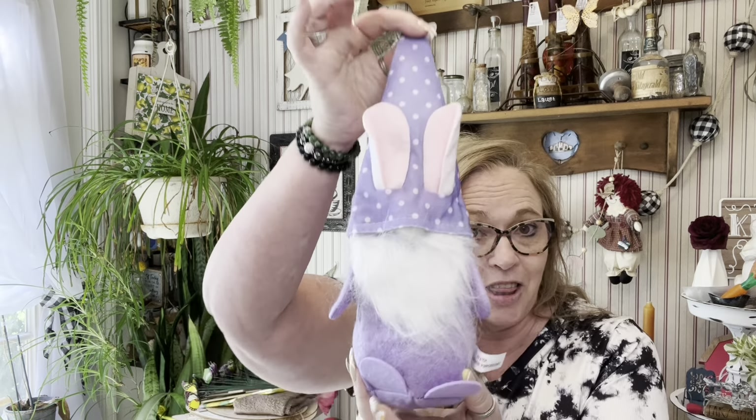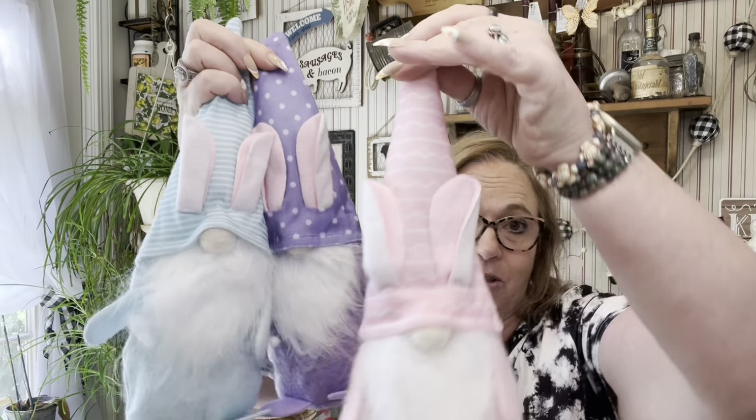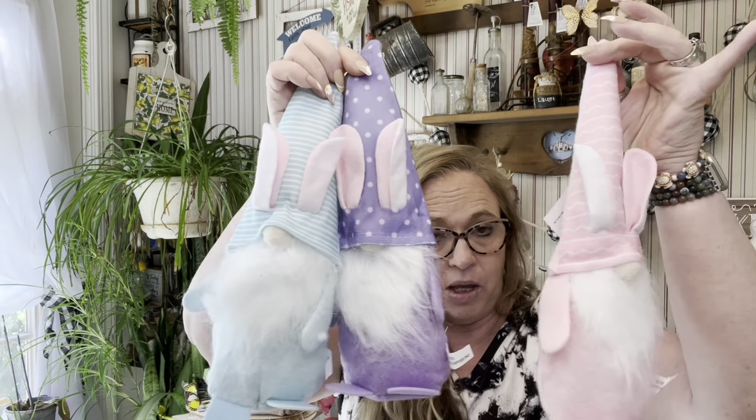I'm going to start with something that was on my wish list since they first appeared, probably back in February — the Easter gnomes. I found these on the 12th of this month, so like five days before Easter. I got all three of them, so these will just be put up until next year and I'll be able to decorate with them.